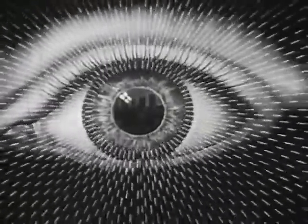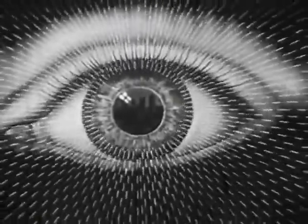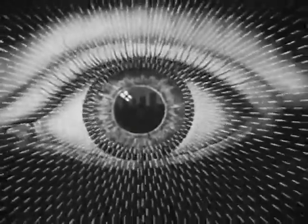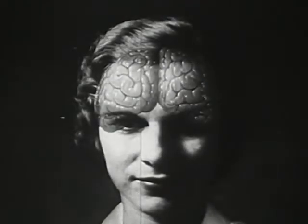Right now, at this very moment, as you watch these light rays striking the magnified eye, similar tiny beams of light are entering your own eyes. It is by our eyes that we are able to gain a great part of our knowledge. Nature has located the eye close to the brain so that its messages may arrive there quickly.